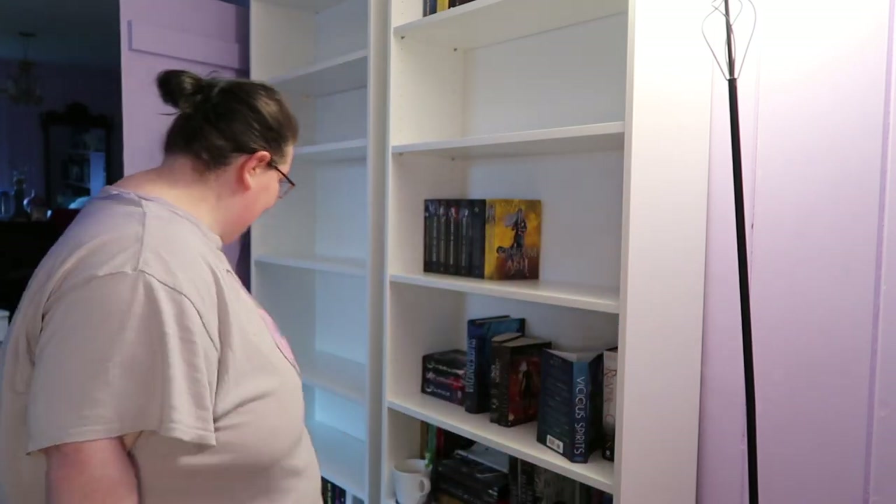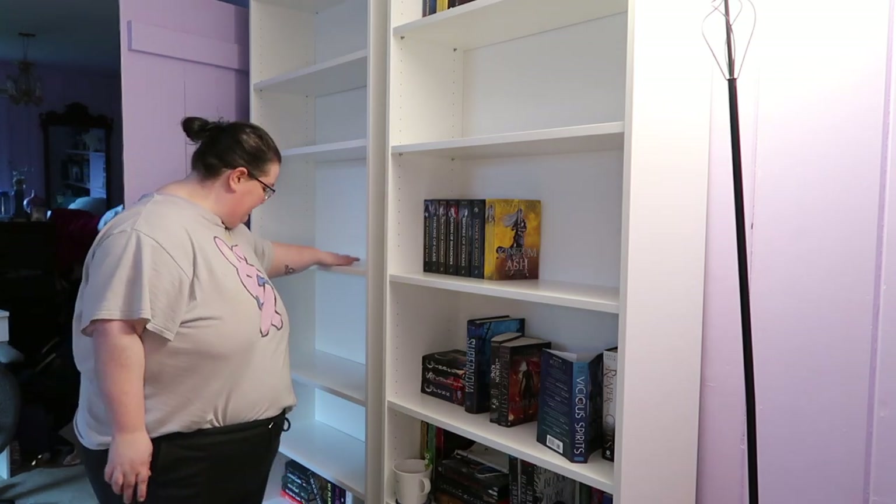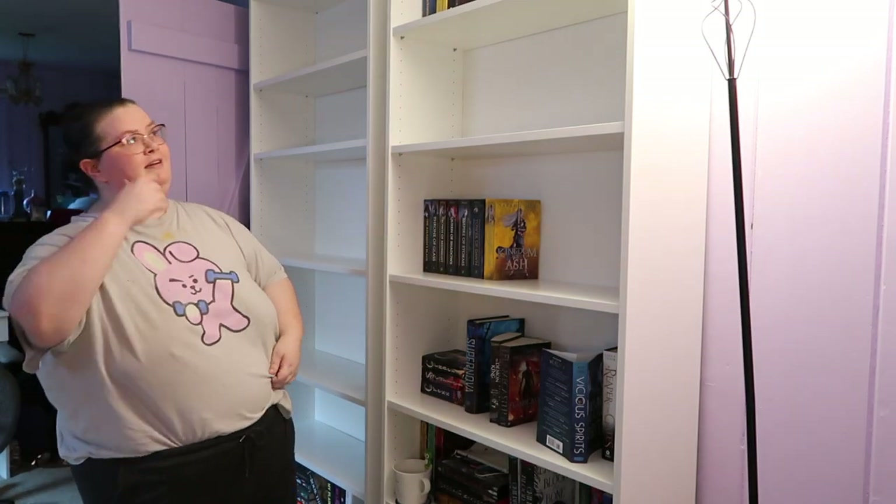So as you can see, here we have my one Billy bookcase, my second tall Billy bookcase, and then I have the medium one which you're actually perched on because I don't own a bigger tripod. But I am in the process of reorganizing all three of my bookcases, which is fun because at this point I'm just removing all of my books off the bookcases.